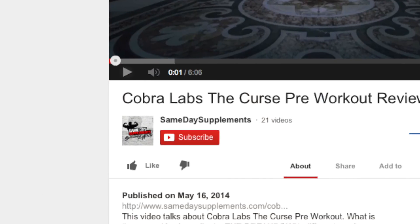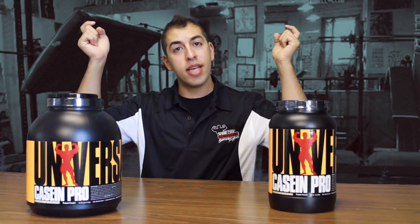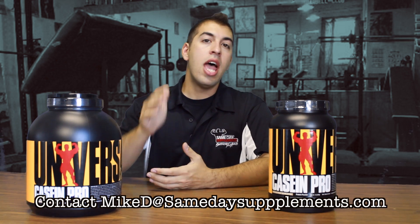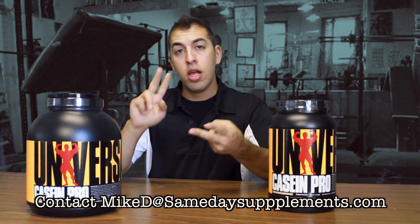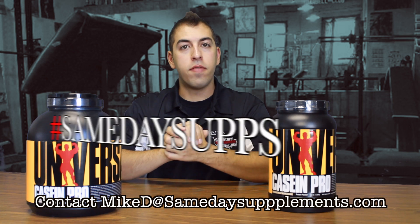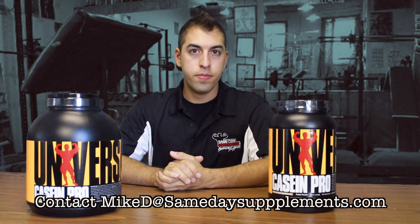I'm going to put this off to the side. If this video review helped you guys out, please like it and subscribe to our page. If you have any questions or comments, leave a comment in the comment section below, or email me directly at MikeD at SamedaySupplements.com. And if you have your own supplement video, hashtag SamedaySupps. That's it for me — until next time guys, stay frosty and I'll see you soon. Bye bye.